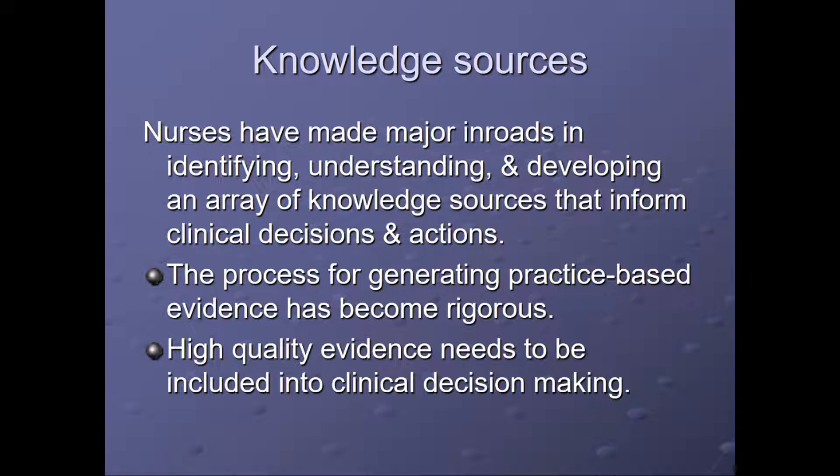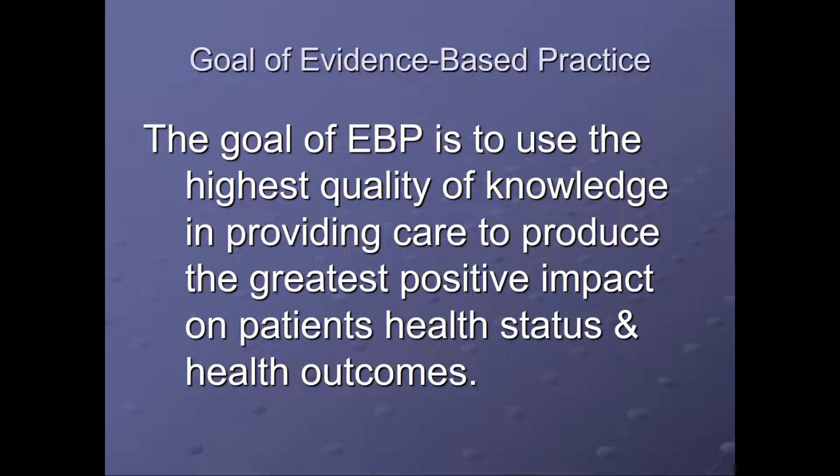Nurses have made major inroads in identifying, understanding, and developing an array of knowledge sources that inform clinical decisions and actions. The process for generating practice-based evidence has become rigorous, and high-quality evidence needs to be included in clinical decision-making and thus quality improvement projects. The goal of evidence-based practice is to use the highest quality of knowledge in providing care to produce the greatest positive impact on patients, health status, and health outcomes.